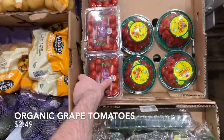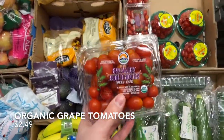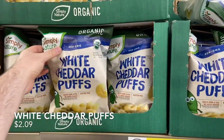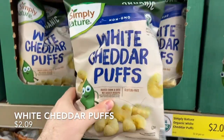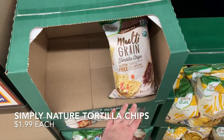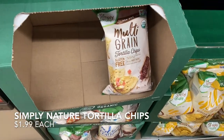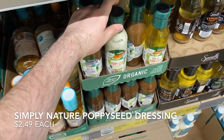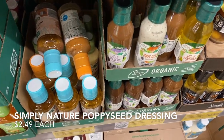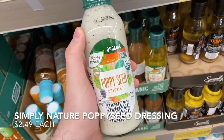Grabbing a great tomato for $2.49. Also picking up Simply Nature White Cheddar Puffs for $2.09 — I know I shouldn't but they're delicious. Then three bags of Simply Nature multi-grain organic tortilla chips for $1.99 each — best price I've seen, as Kroger's are $2.99 and Walmart's are $2.14. Also grabbing Simply Nature organic poppy seed dressing for $2.49, which I use in the summer pasta salad.